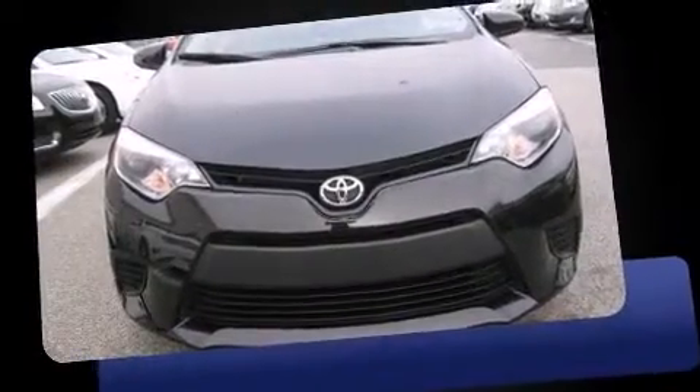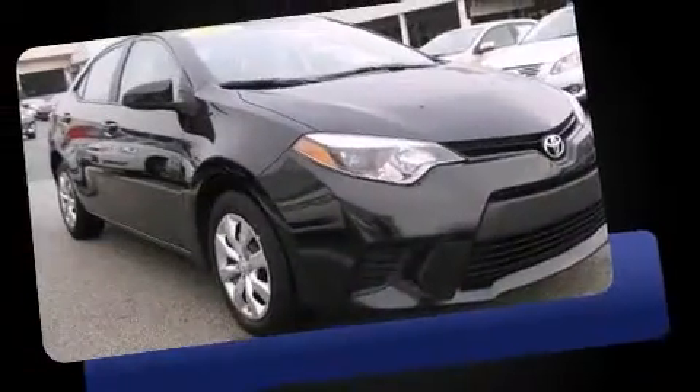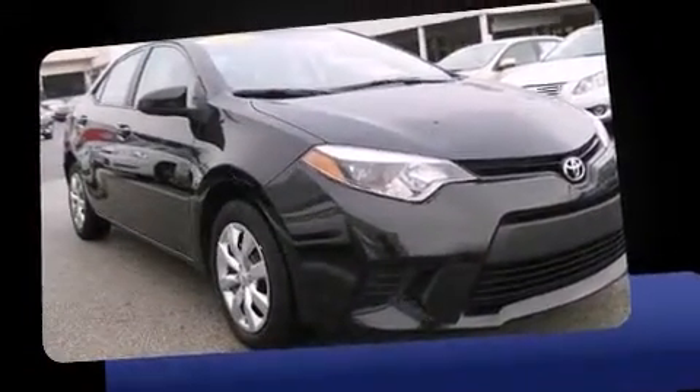The 2014 Toyota Corolla. With fewer than 15,000 miles on the odometer, this four-door sedan prioritizes comfort, safety, and convenience.